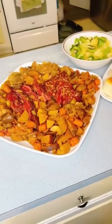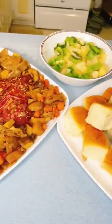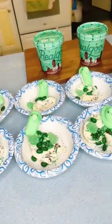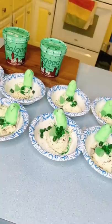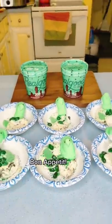Dinner was corned beef and cabbage, potatoes, carrots, fruit, and rolls. And check out these awesome ice cream sundaes I made for dessert, using Real Good Foods ice cream. Bon Appetit! Happy St. Patrick's Day!